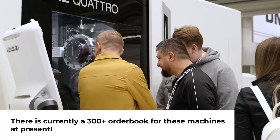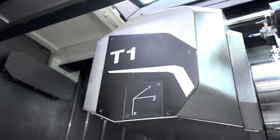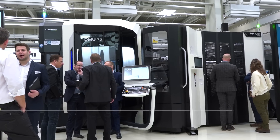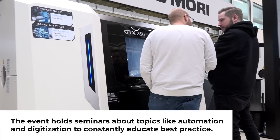At the 2023 open house, they have seven world premieres on offer, including the DMF300, T1 and T2, DMU75, M2, DMU40, and the CTX350.